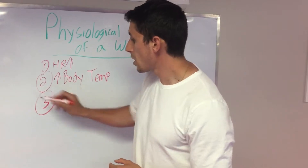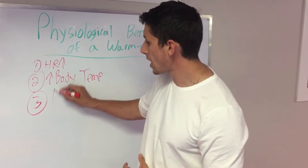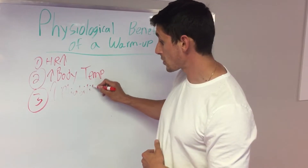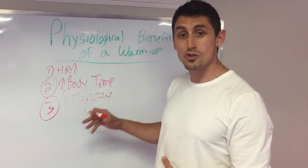Other benefits of a warm-up: your blood becomes more viscous, and your actual joints become more pliable. We've talked about this increased pliability of the muscles and joints — that just means they can move more freely. They can do those exercises without getting injured. This is going to prevent injury, and that's what we want.